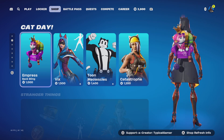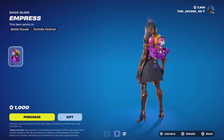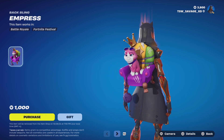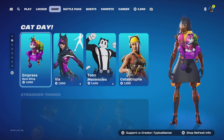So we have Cat Day. There's a back bling that is 1,000 V-Bucks with no styles called the Empress — it's a cat with a crown sitting in a chair. I would definitely not spend 1,000 V-Bucks for this.